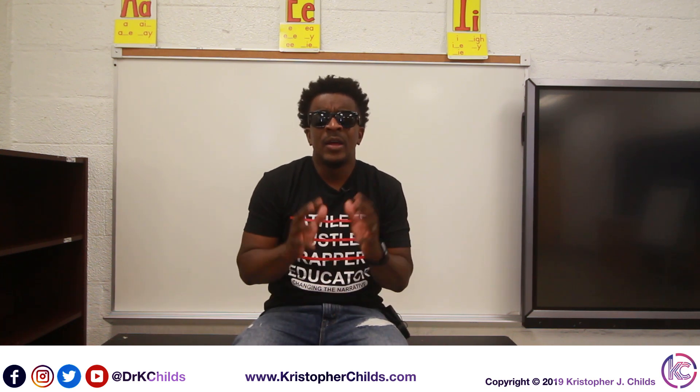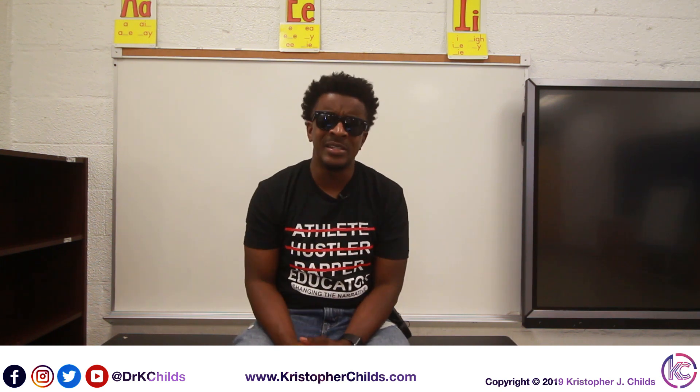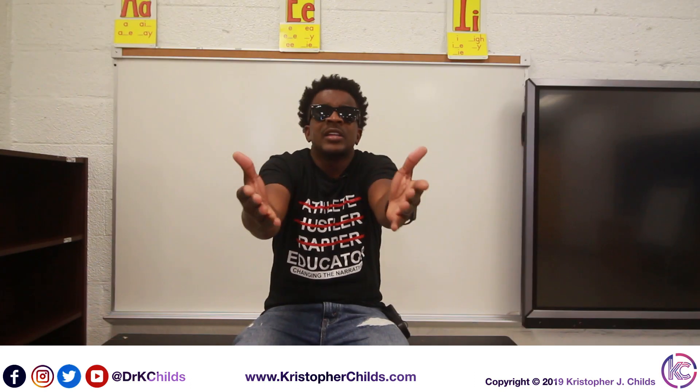Now check this task out using the DCM method. Oh wait — before we check this task out, some of you are saying, what's DCM? What's the Dr. Childs method? I'm Dr. Childs — I got my own method.